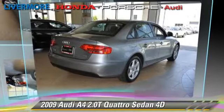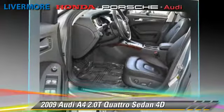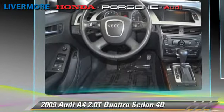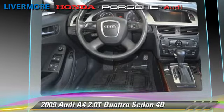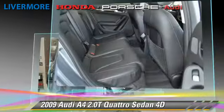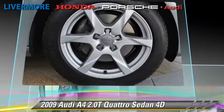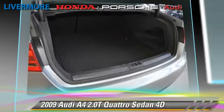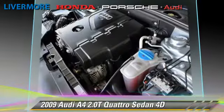The 2009 Audi A4 2.0T Quattro, powered by a turbo 2.0-liter 4-cylinder engine with a 6-speed automatic transmission with overdrive. This all-wheel-drive sedan, with fewer than 50,000 miles on the odometer, gets up to 27 miles per gallon. This Audi features traction control, tilt-wheel, and all-wheel-drive.